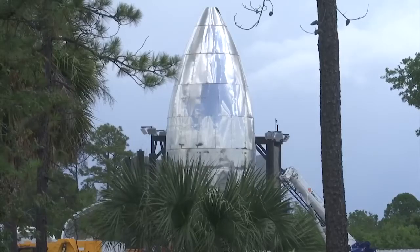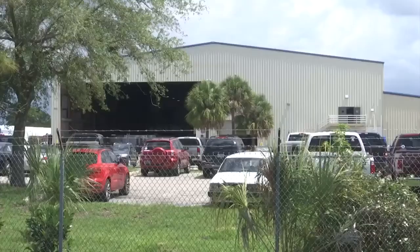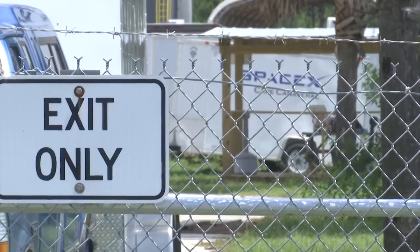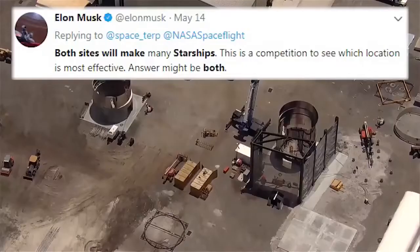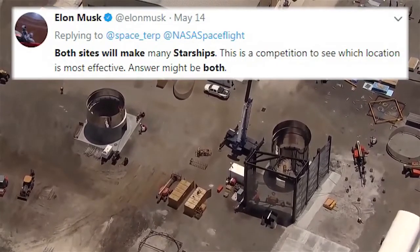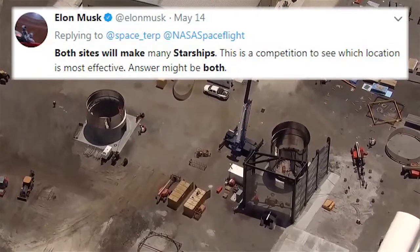Starship will stand 180 feet tall and be 30 feet wide. Production here was initially unannounced by SpaceX, with Elon Musk later confirming the operation on Twitter. Musk tweeted that both sites will make many Starships, calling it a competition to see which location is most effective — with the answer possibly being both.